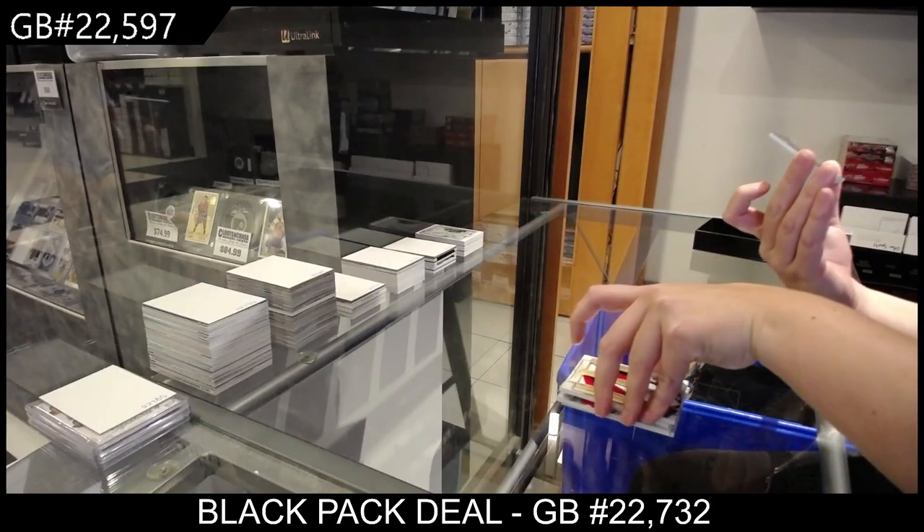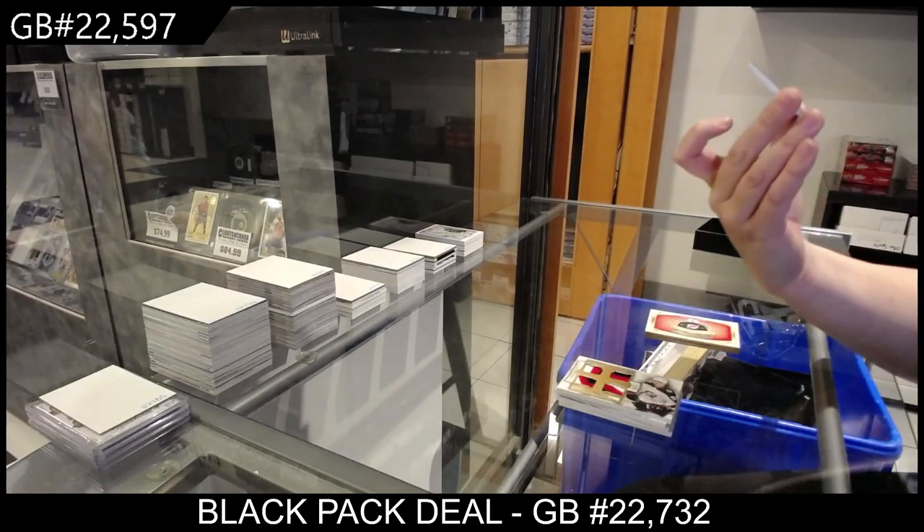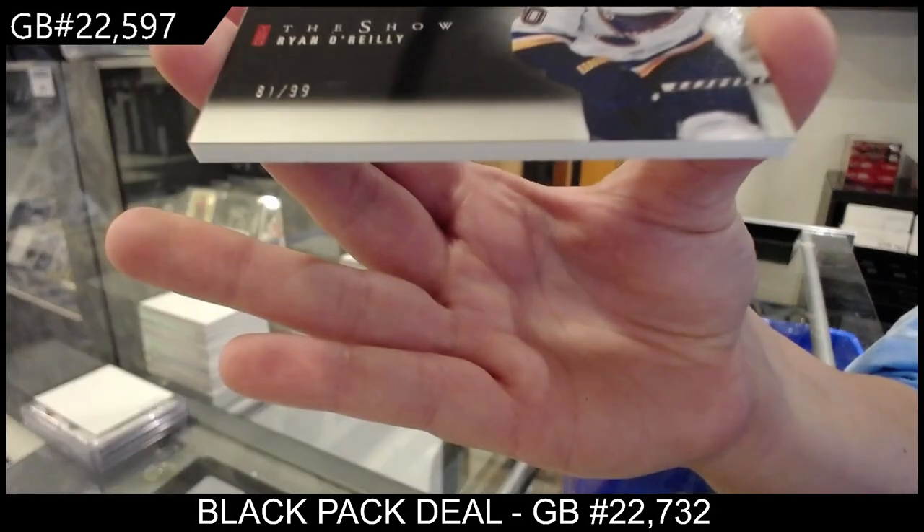And last but not least, a The Show numbered 81 of 99, Ryan O'Reilly.